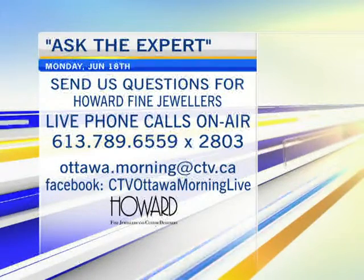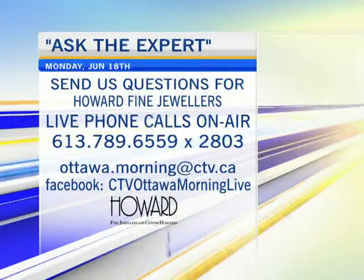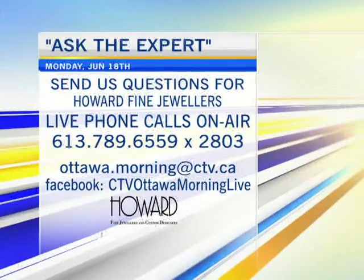You can give us a call, 789-6559, extension 2803. You can always send us a message via our Facebook page or email us, ottawa.morning@ctv.ca.